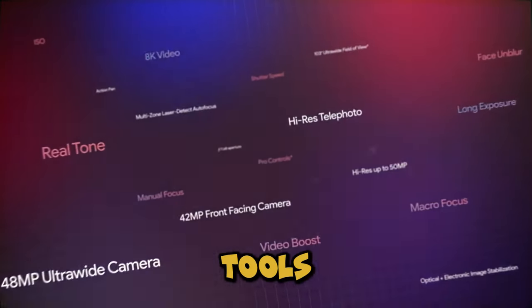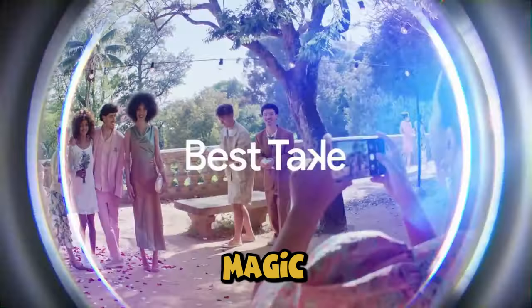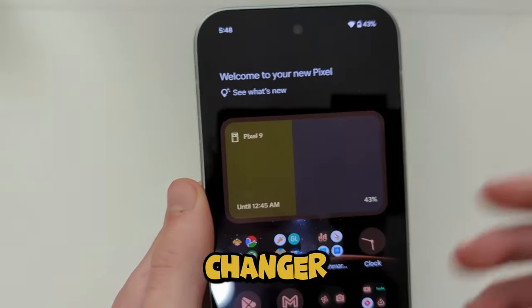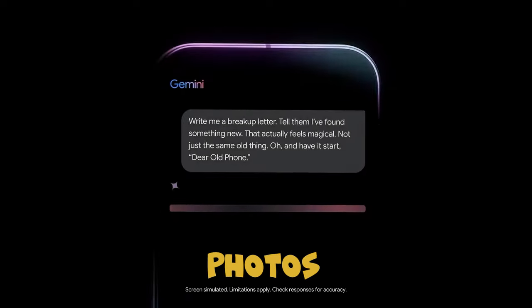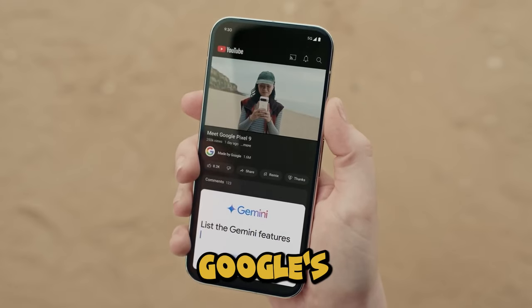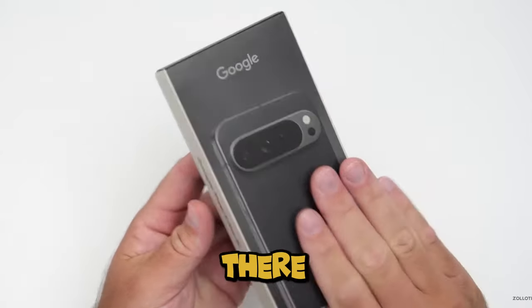The editing tools are impressive too. Magic Eraser is back, and Magic Editor lets you tweak your photos like a pro. But the real game changer? Add Me, which lets you add yourself into group photos you weren't initially in — and it's not a cheap sticker effect either. Google's AR tech makes it look like you were there all along.